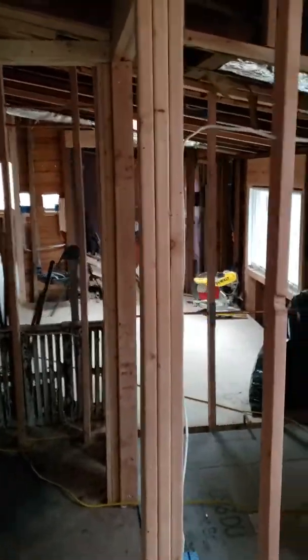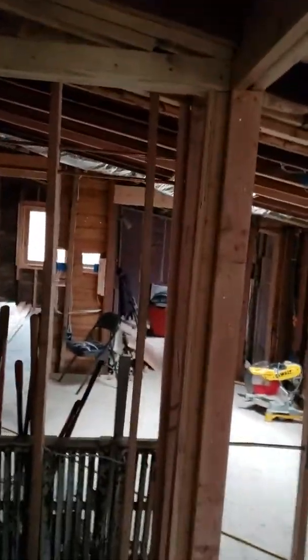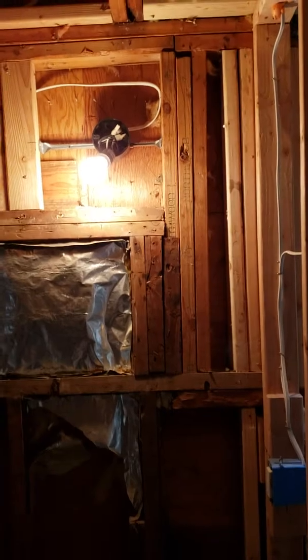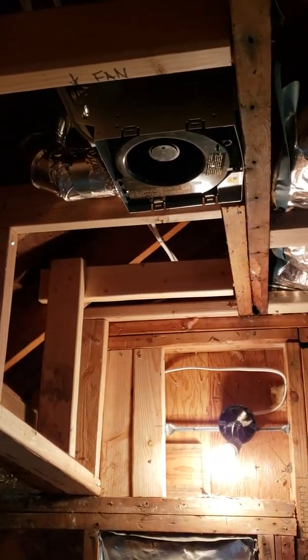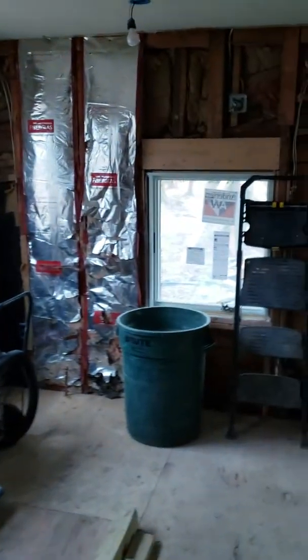This is the powder room — a little hard to see now but we're gonna be sheetrocking next week. The lighting: there's gonna be two lights in here and a light over there. As you come in, there's gonna be a light above what's gonna be the vanity, and the toilet's there. There's also a ceiling fan for the powder room.